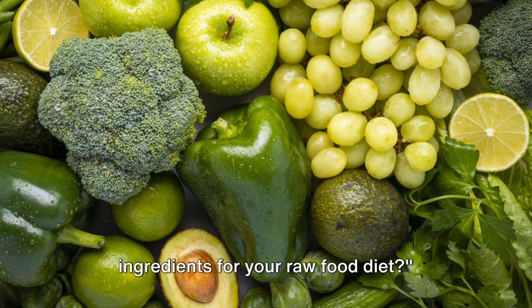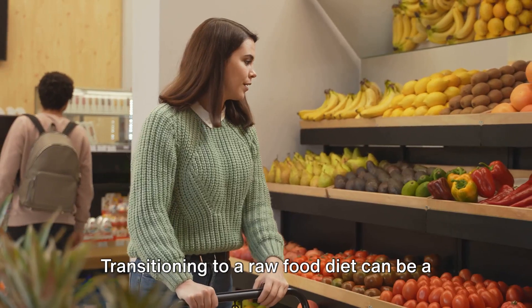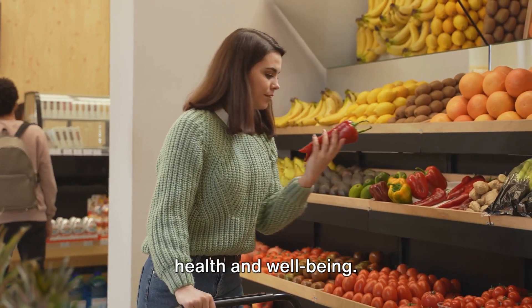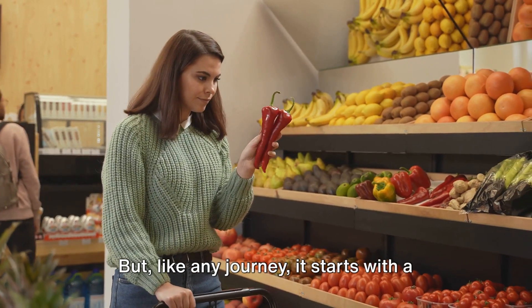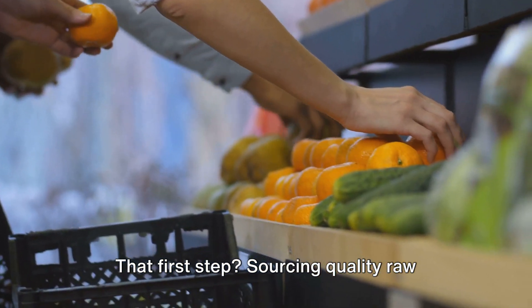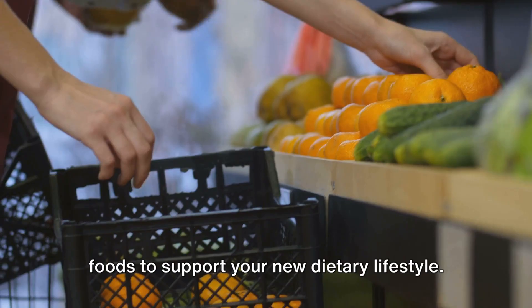Ever wondered where to source ingredients for your raw food diet? Transitioning to a raw food diet can be a game-changer, a journey towards enhanced health and well-being. But like any journey, it starts with a single step. That first step? Sourcing quality raw foods to support your new dietary lifestyle.